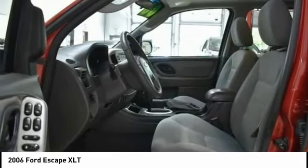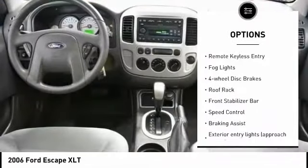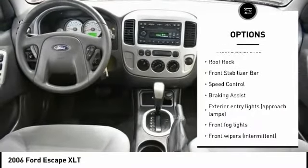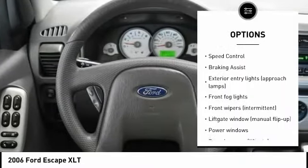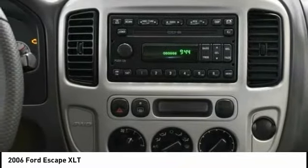Here are some of this vehicle's great options: tire pressure monitoring system, alloy wheels, brake assist, remote keyless entry, fog lights, four wheel disc brakes, roof rack, front stabilizer bar, and speed control.